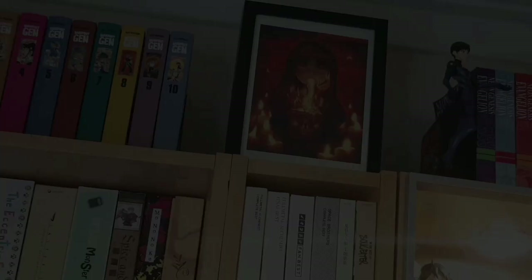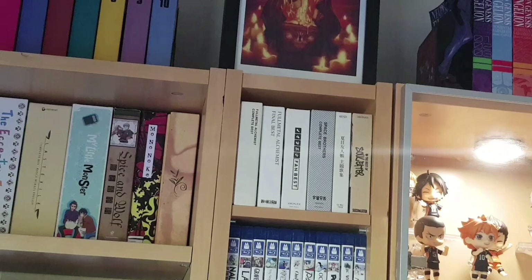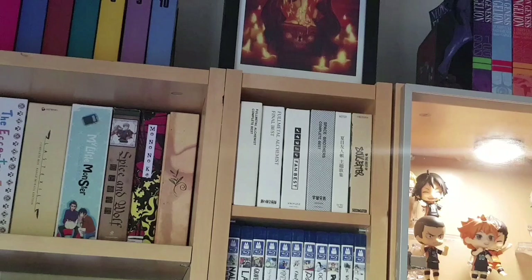At the very top we have an Eva's Demon art print of the titular Eva. Under that is a bunch of my complete best releases for various anime: the original Fullmetal Alchemist, Fullmetal Alchemist Brotherhood, the Noitamina animation block, Space Brothers, Natsume's Book of Friends, and Solider. These are CDs with the openings and endings of these shows and generally include a DVD or Blu-ray of the animation — quite common and popular in Japan.